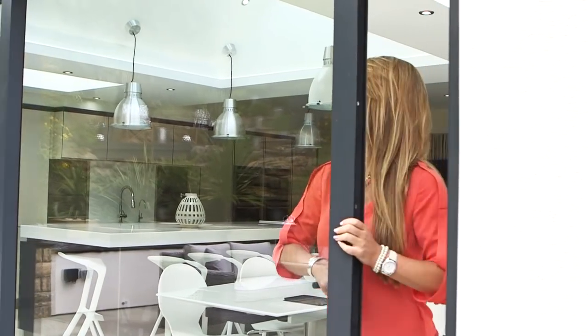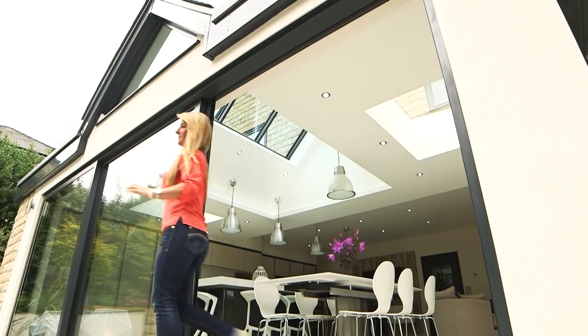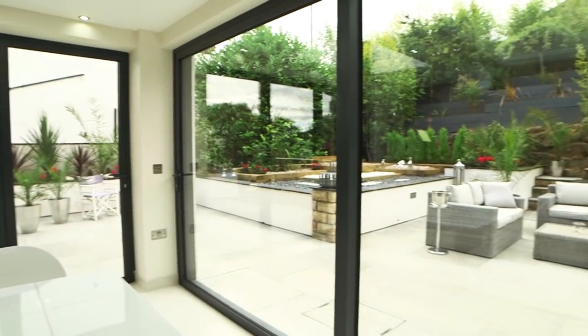The modern minimalist kitchen is complemented by the striking triple track sliding door, which creates three picture windows looking out onto the landscaped garden and patio area.